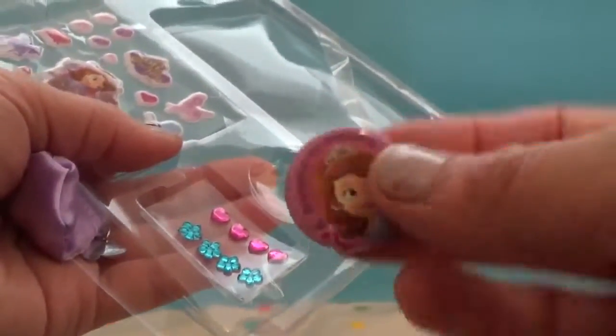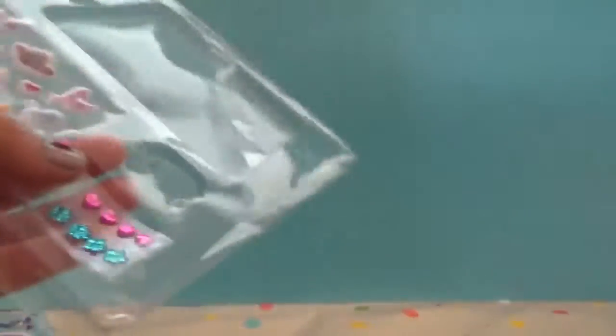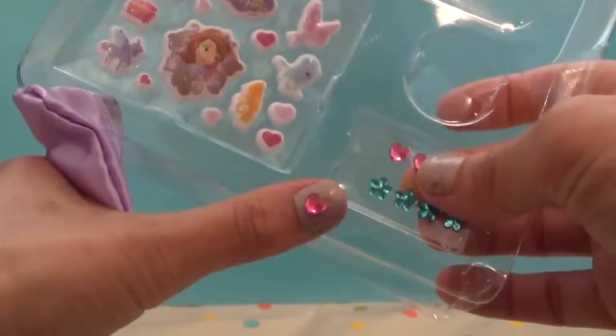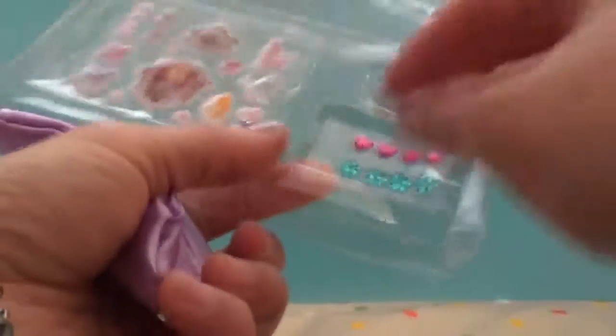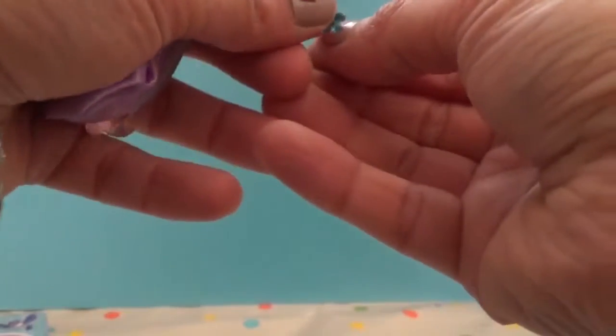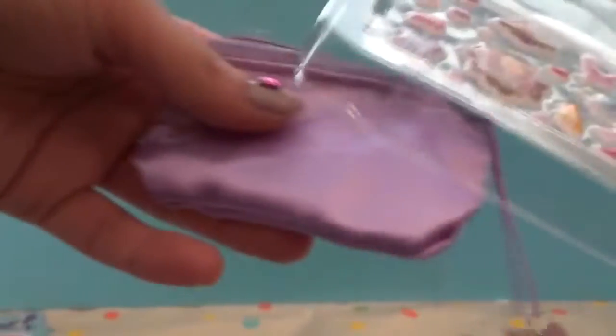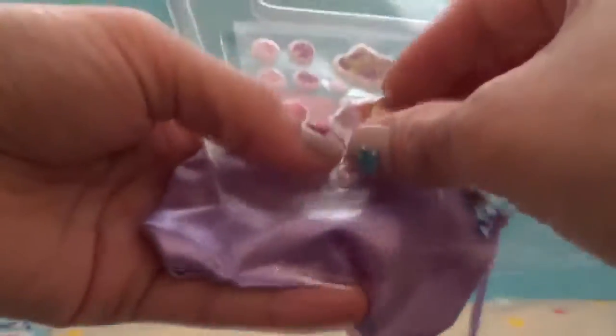That would look awesome if you wear it. And I have some stickers here which you can put on your nails, like I have — they look very nice. We've got another one; you can either put them on your nails, your paper, your clothes, or even on a purse. Shall we decorate the purse?